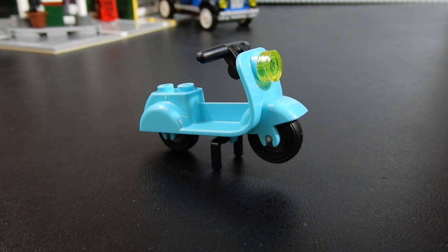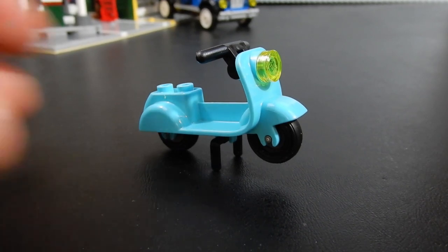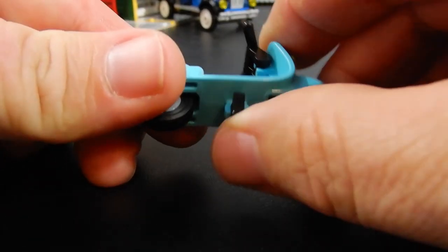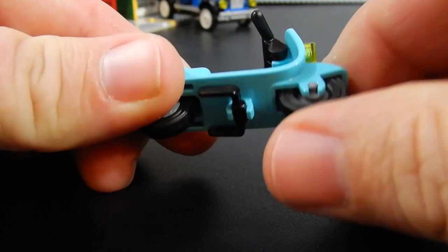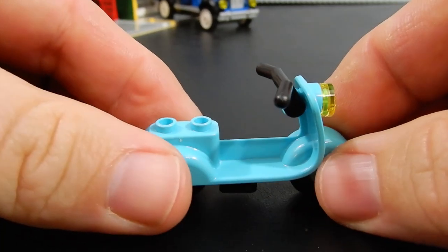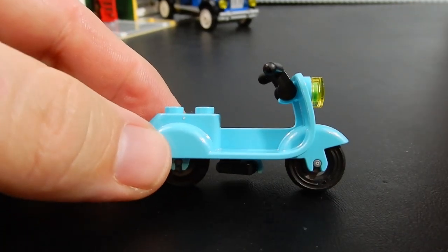This set includes two vehicles. The first is this small scooter — it's something we've seen before, but I like it in this teal color. There's a kickstand that allows it to stand up on its own, decent wheels, a headlight, and handlebars. Nothing fancy, but it is a nice extra inclusion.